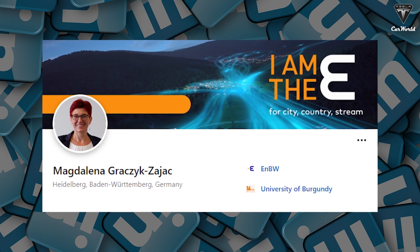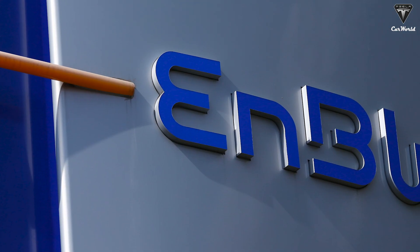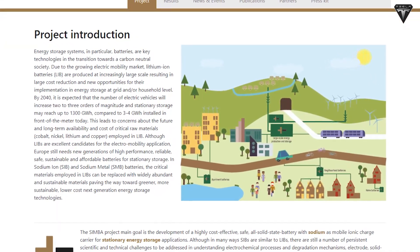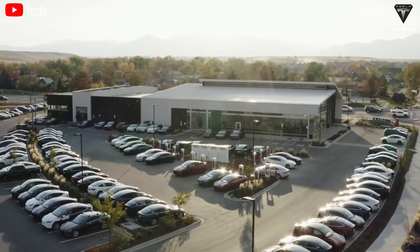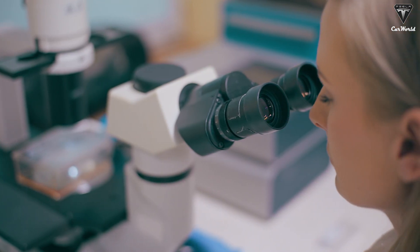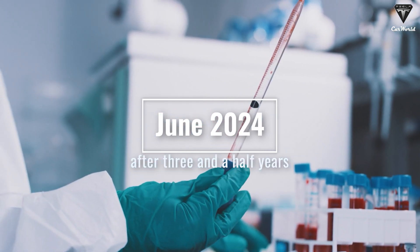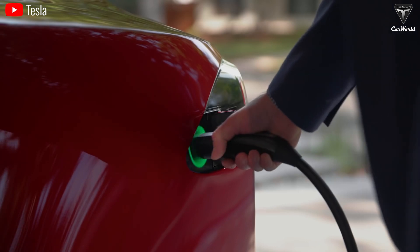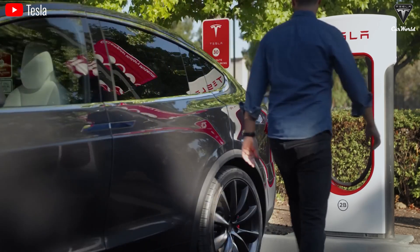Dr. Magdalena Gratschik-Zajak, a visiting professor at the Technical University Darmstadt in Germany and electrochemist at ENBW, is involved in an EU-funded project to develop a home sodium-ion battery called SIMBA, involving almost 20 research institutes. She has realized a close-knit energy link between cars and homes through sodium-ion batteries. The project assembled essential components of a home sodium-ion battery for lab testing and was due to wrap up in June 2024 after three and a half years. Gratschik-Zajak envisions energy captured by photovoltaic panels stored in a household sodium-ion battery, which then powers the home and charges electric vehicles.